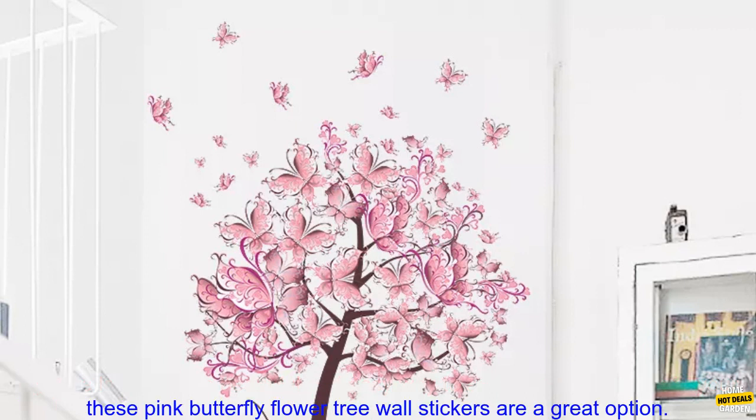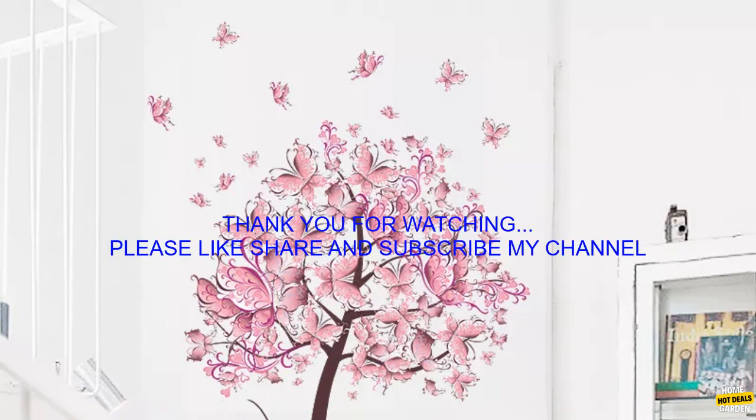If you're looking for a beautiful and easy way to add a touch of nature to your home, these Pink Butterfly Flower Tree Wall Stickers are a great option.